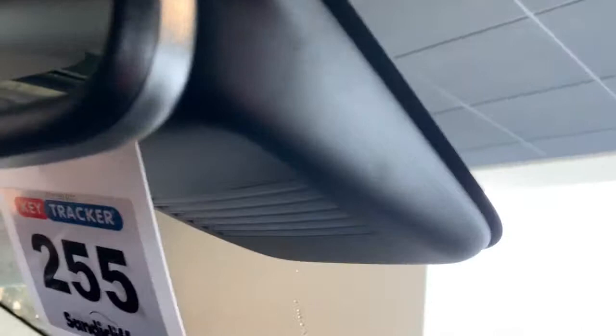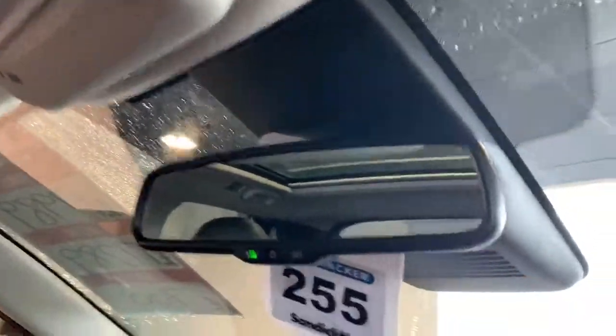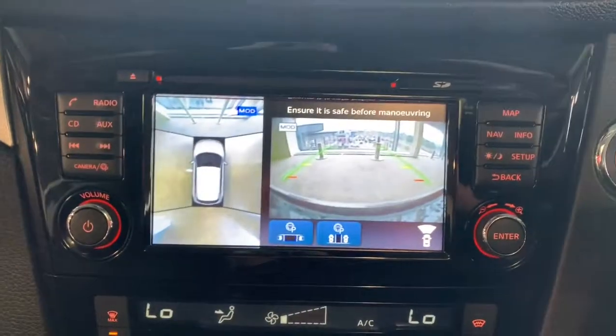In the back we've got Alcantara trim, and there's a massive panoramic roof on these models. This vehicle is also featured with the new D-shaped steering wheel. If you'd like to give it a test drive, come and see us at Sandy Cliff Nissan Nottingham. Thanks for watching and hopefully we'll see you soon.